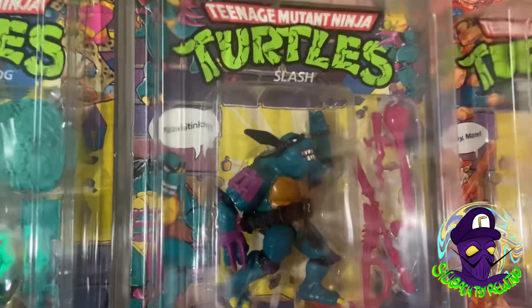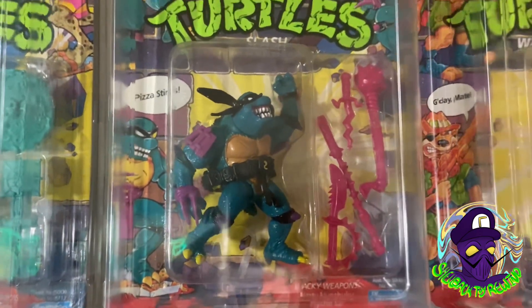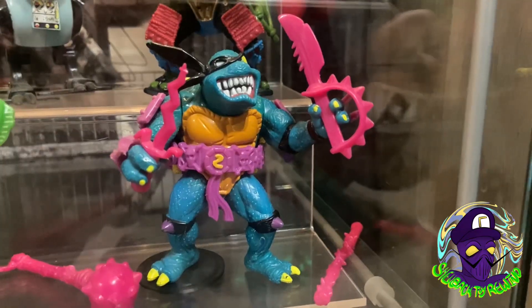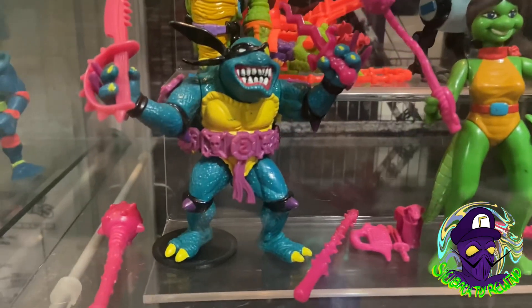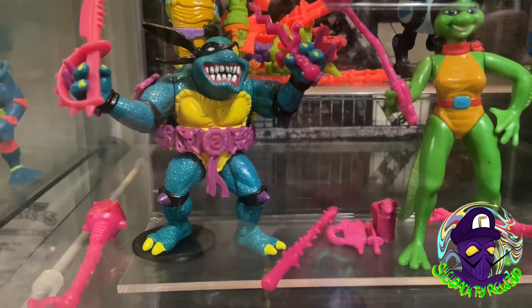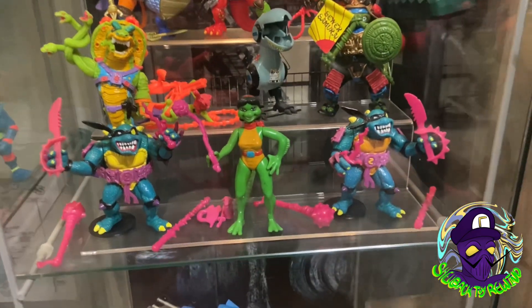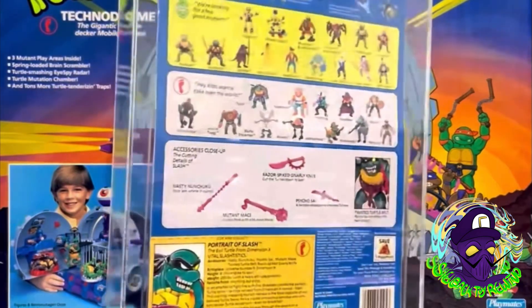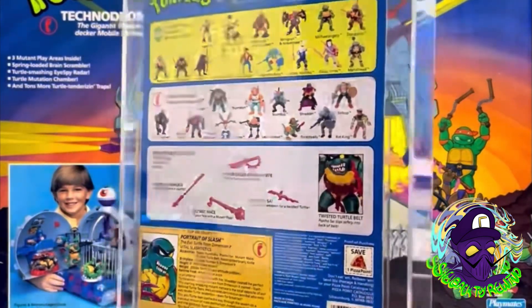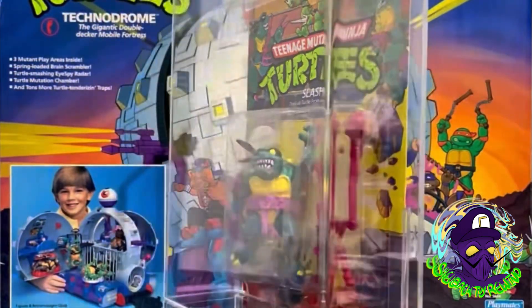First up we've got Slash. I know I've been talking a lot about this guy but he is just red hot right now. All the variants — the purple belt with the yellow S, purple belt with the red S, and the yellow chest. We've got the yellow belly which is super big right now. Thanks to Back in Time Toys we've got this mustard belly with the purple belt on card, and here is the yellow belly purple belt with the red S.